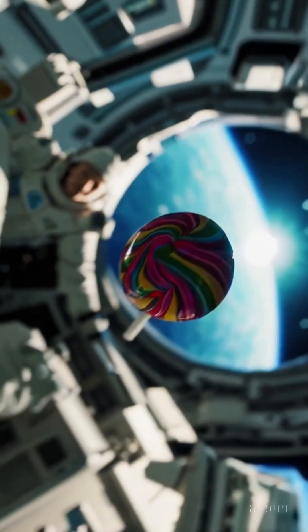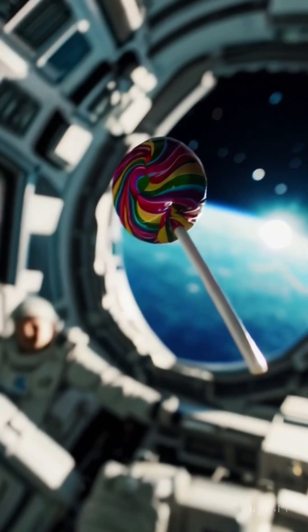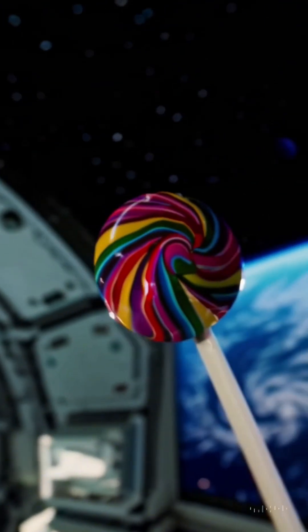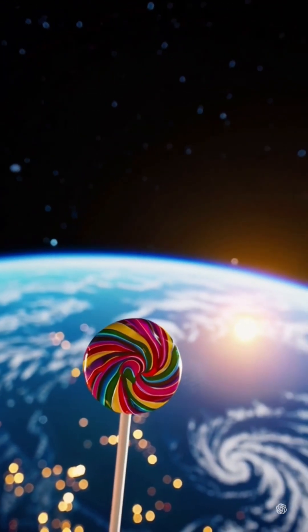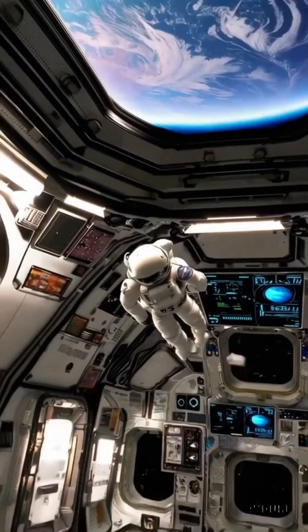Did you know? Chupa Chups were the first candy in space. In 1995, Russian astronauts aboard the MIR space station brought them along — not just for fun, but to solve a real problem.